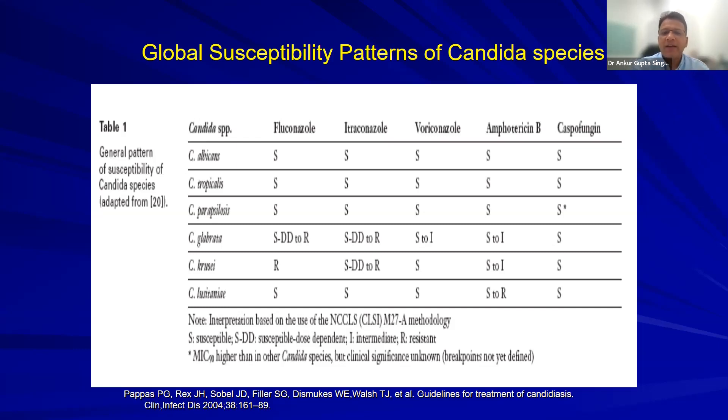Key message: drug of choice for candida albicans is fluconazole. Drug of choice for non-albicans candida in a sick patient is an echinocandin. If patient cannot afford echinocandin, use amphotericin B. For non-neutropenic ICU patients, use fluconazole or echinocandin. Voriconazole and posaconazole are mainly for neutropenic patients and aspergillus.